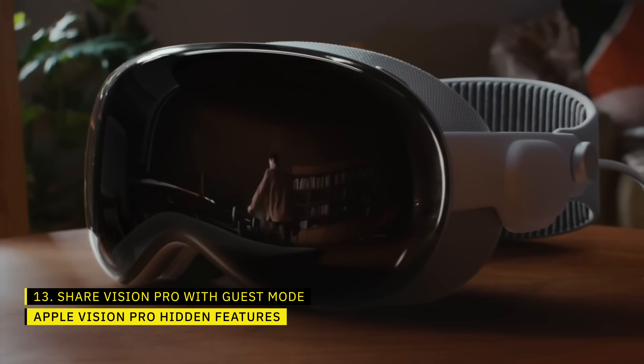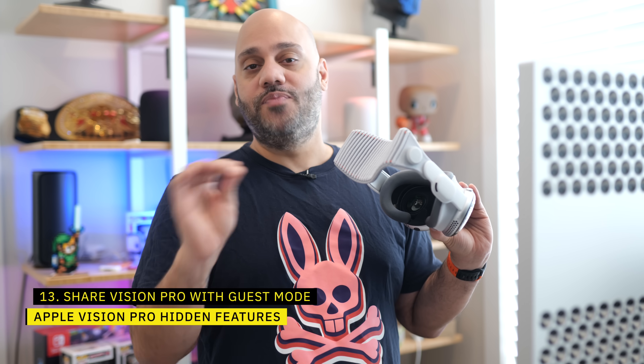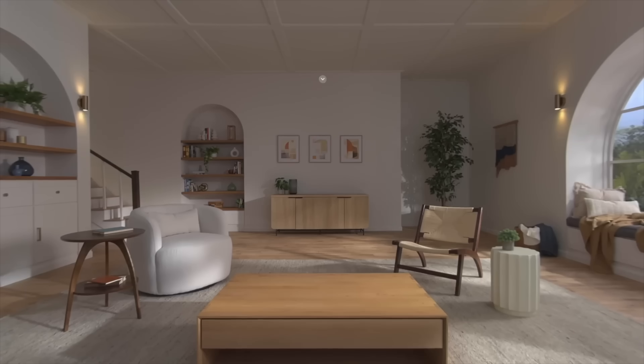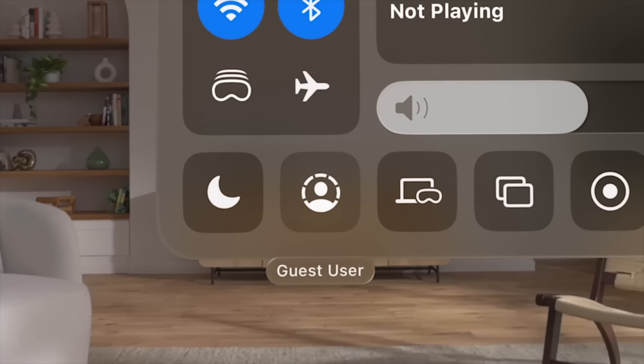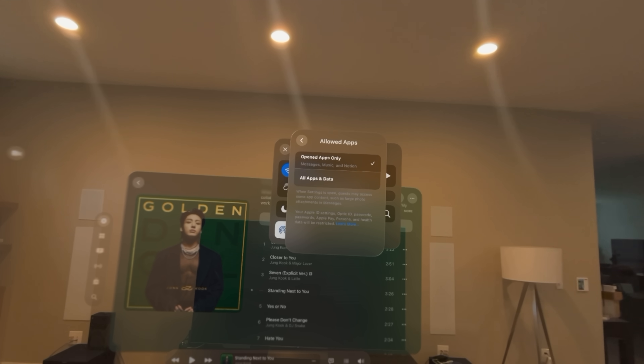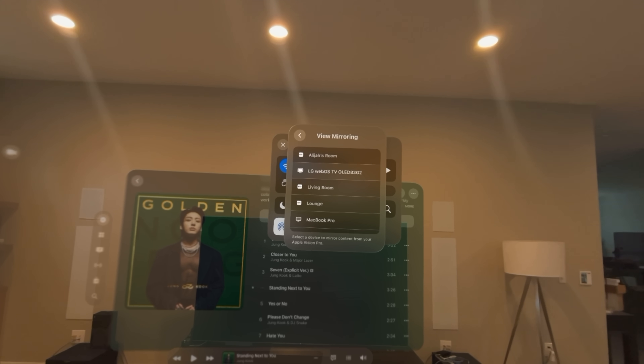This is a very expensive device, and you probably don't want to buy multiples for your household. Luckily, you can let others use your Apple Vision Pro by entering guest mode. Look up in the interface and tap the arrow that comes up, then go into Control Center and select the guest mode icon, which looks like a head inside a dotted circle. You can select which apps your guests can use or give full access, and choose to mirror the Vision Pro to an external device. Guest mode ends automatically if your guest doesn't put it on within five minutes or as soon as they remove it.